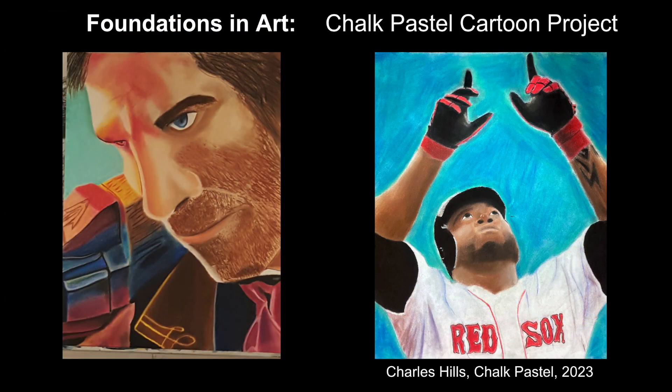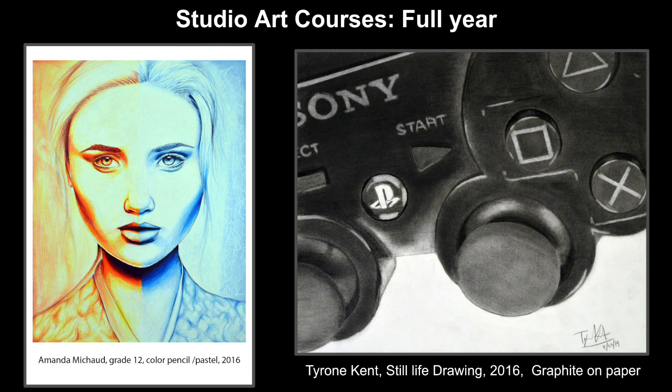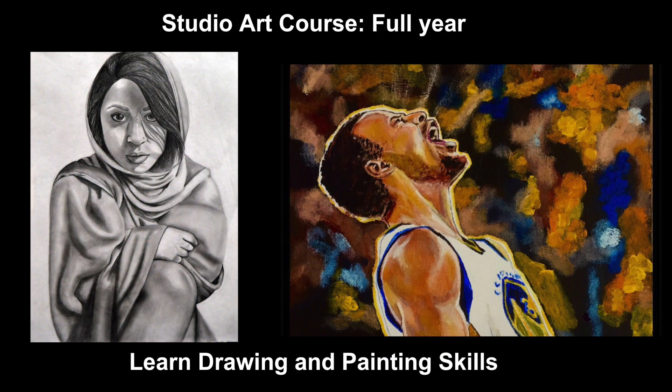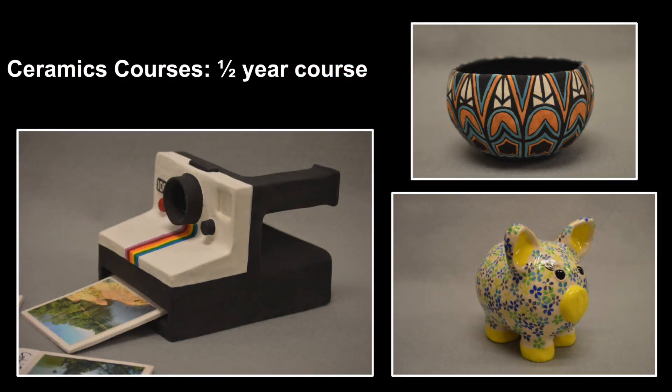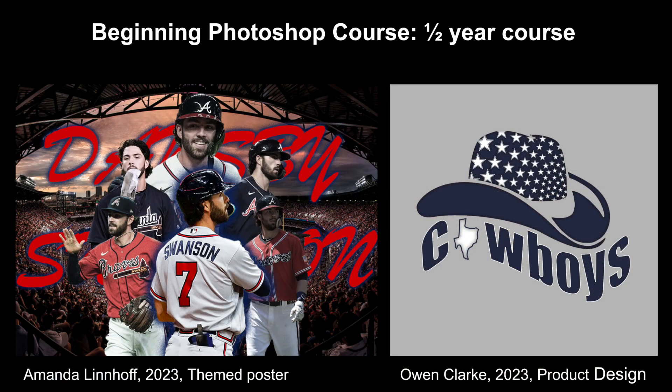When you advance to grades 10 through 12, the doors open up for more specific coursework — like Studio Art if you're interested in illustration, drawing, and painting; Ceramics if you're interested in 3D design with sculpture and clay; Jewelry, which gives you an introduction to jewelry design and metal smithing; and Beginning Photoshop, which gives you an introduction to digital art and graphic design using Adobe Photoshop.